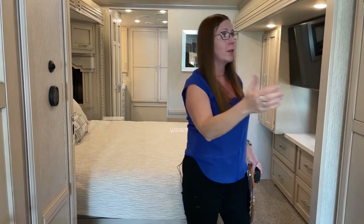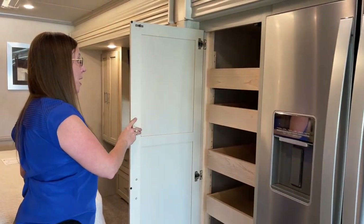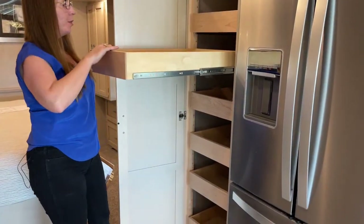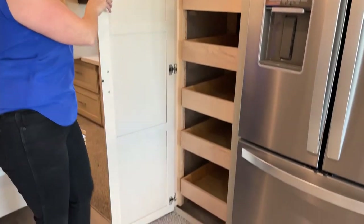The Ventana is very reminiscent of the Super C and the Super Star - a similar model to that front engine segment. Look at all of this storage here in the 4369 - that's another reason it's so popular. You've got six adjustable shelves - push in to release, pull them out full extension - you can get all the way to the back. Just a huge pantry space.